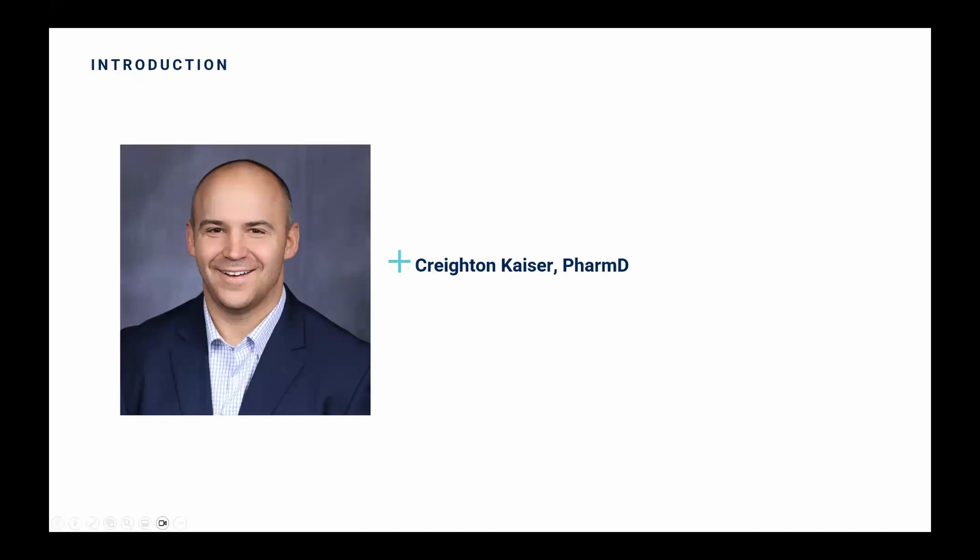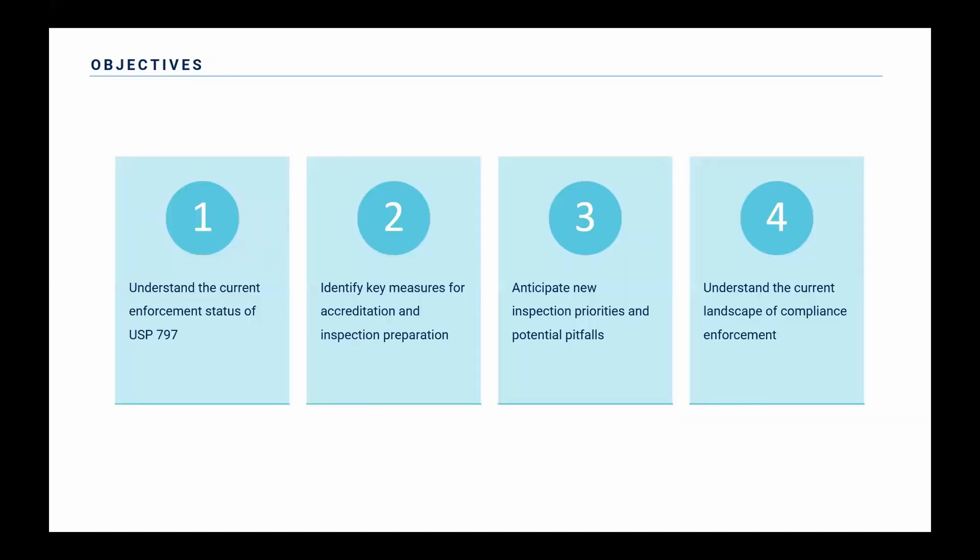Thank you, Denise. And thank you all for taking the time to be here. I know your time is valuable. I hope you will be able to take a couple items today and put them in practice at your sites. We'll try to keep this moving for you guys and get you out of here in under an hour. I know it's a busy time.